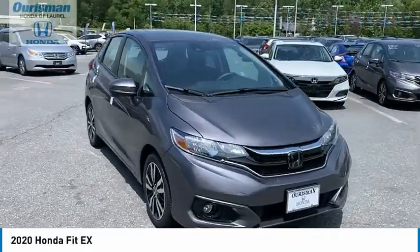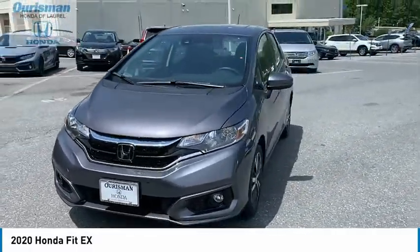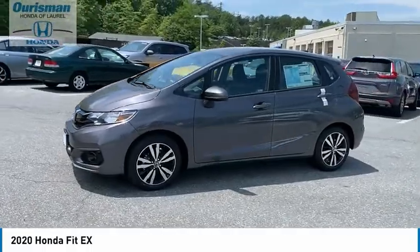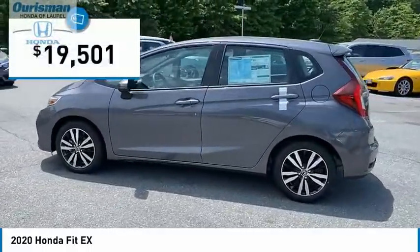Make a great choice today with the 2020 FIT. The FIT was engineered to be useful, efficient, and reliable, but its most important attribute is its innate charm and coolness, and is priced below $20,000.